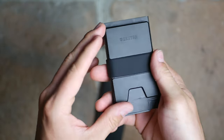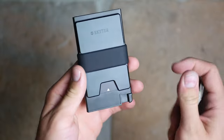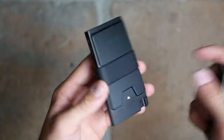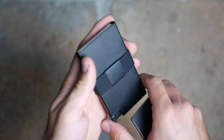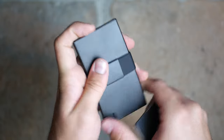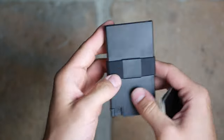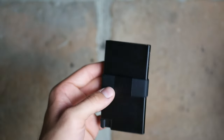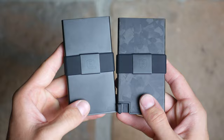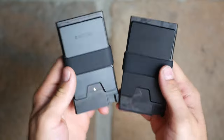The Aluminum Card Holder is very similar to the carbon fiber version — same mechanism, same functionality, just aluminum so it's a bit heavier, but it still feels very good in the hand. You still get the card-opening mechanism, the back slot where you can push cards up, RFID protection, and cash goes in the front. Very cool wallets — definitely worth checking out.